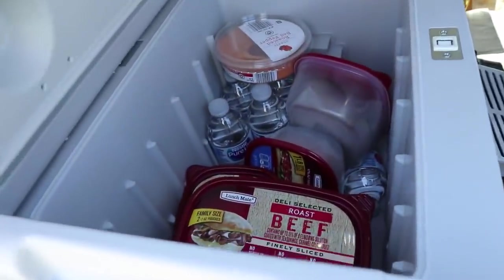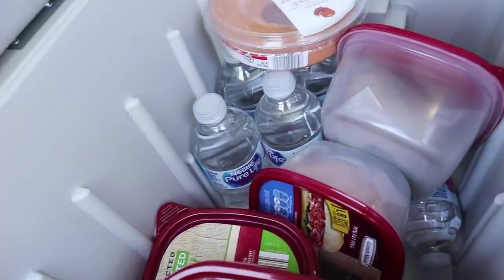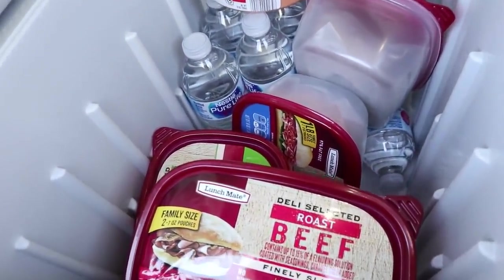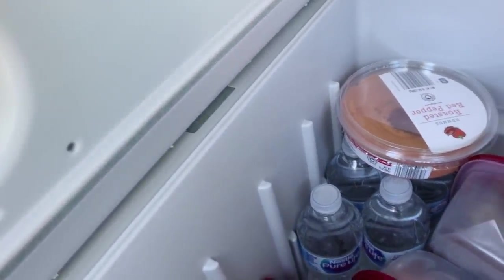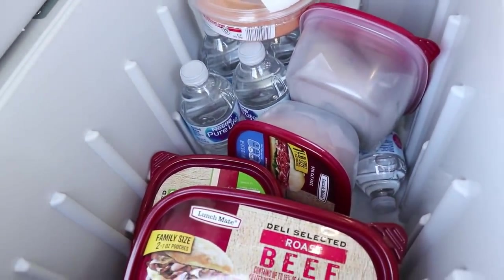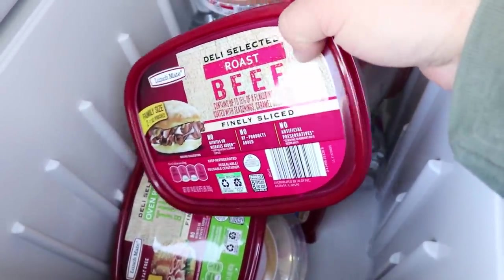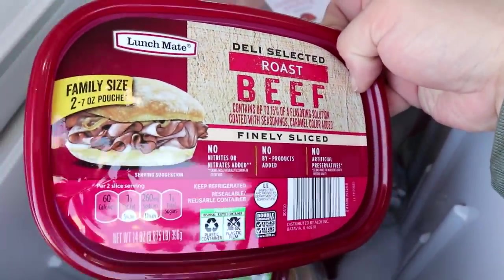The electric cooler actually seems to be working — stuff is pretty cold. It only works when the car's running, but it was only 34 degrees last night so it kept things pretty cool. It seems to be working. I'm really excited — this is really helpful on this road trip and future road trips. I think I'll have some roast beef for lunch, just eating the meat with no bread.